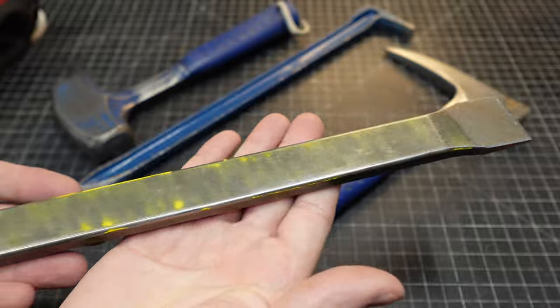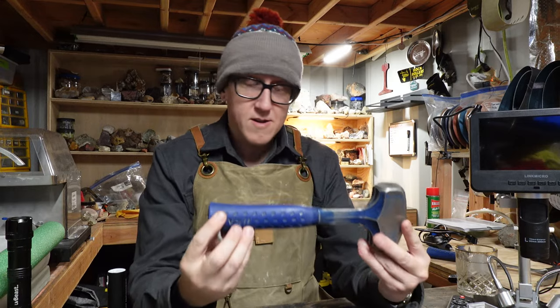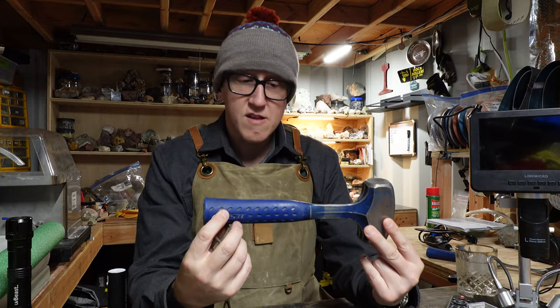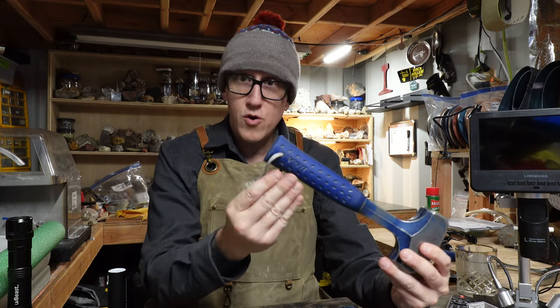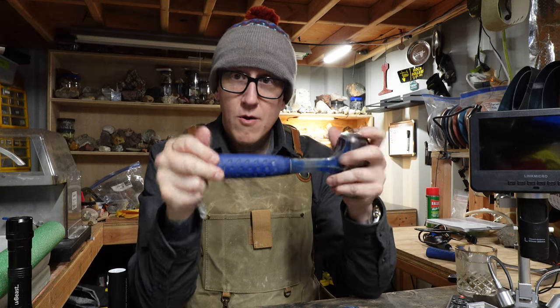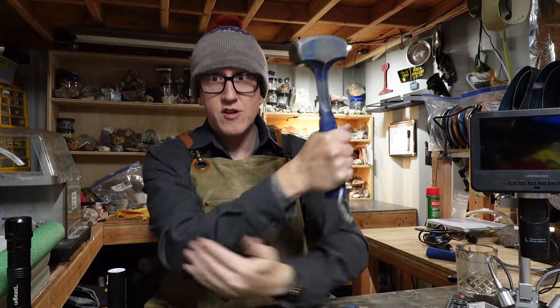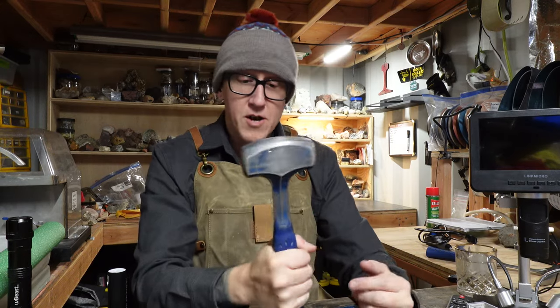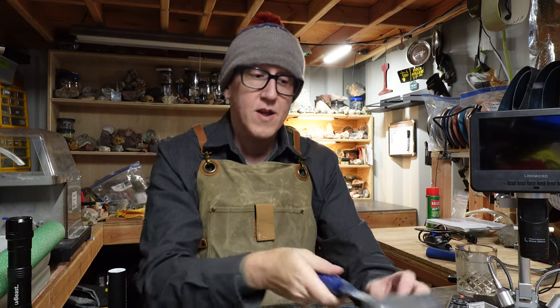Sometimes the rock hammer is not enough, and that's when this guy comes in — the three-pound hand sledge. Not a four-pound, not a long handle, no wood, no fiberglass. That classic blue rubber Estwing handle doesn't transfer that energy into your elbow, and you can swing this thing all day. It is an amazing tool.